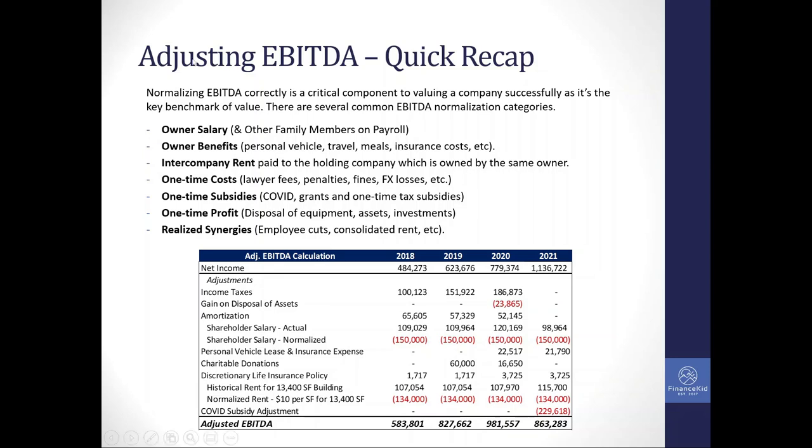At a high level, these are the primary categories for adjusted EBITDA. First is owner salary — maybe family members are being paid a salary but don't do anything, so that expense would be added back. Or vice versa, an owner works 80 hours a week but doesn't draw a salary, so you need to factor in two market-level salaries to account for that owner's services. There are also benefits such as personal travel, meals and entertainment, and insurance costs — personal or discretionary expenses not needed for the business to operate — those would be added back.